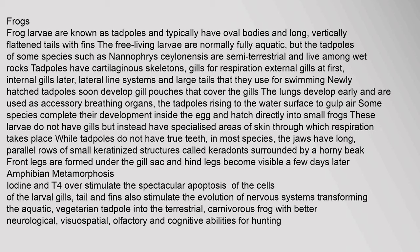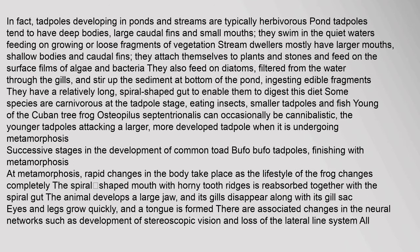During amphibian metamorphosis, iodine and thyroxine overstimulate apoptosis of the cells of the larval gills, tail and fins, and stimulate the transformation of the aquatic, vegetarian tadpole into the terrestrial, carnivorous frog with better neurological, visual-spatial, olfactory and cognitive abilities. Pond tadpoles tend to have deep bodies, large caudal fins and small mouths, feeding on vegetation in quiet waters. Stream dwellers mostly have larger mouths, attach themselves to plants and stones, and feed on surface films of algae and bacteria. Some species are carnivorous at the tadpole stage, eating insects, smaller tadpoles and fish.